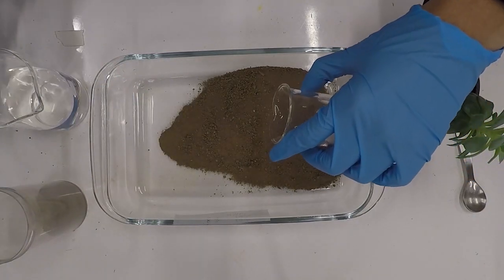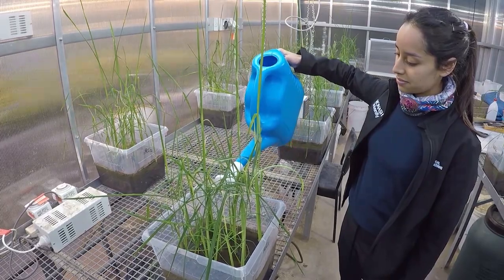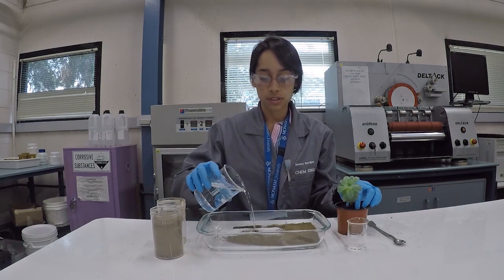These hydrogels can store an enormous amount of water upon rains or soil irrigation. In fact, these hydrogels can be considered as miniature water reservoirs.